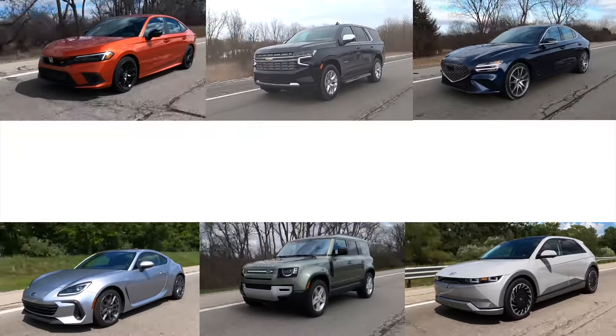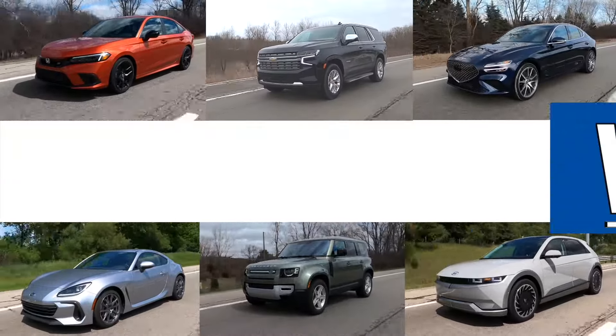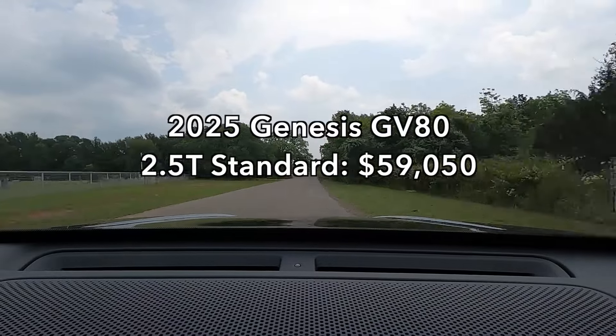I review all kinds of cars and I have fun every time. Please subscribe and join me. The base price of the 2025 Genesis GV80 is $59,050.